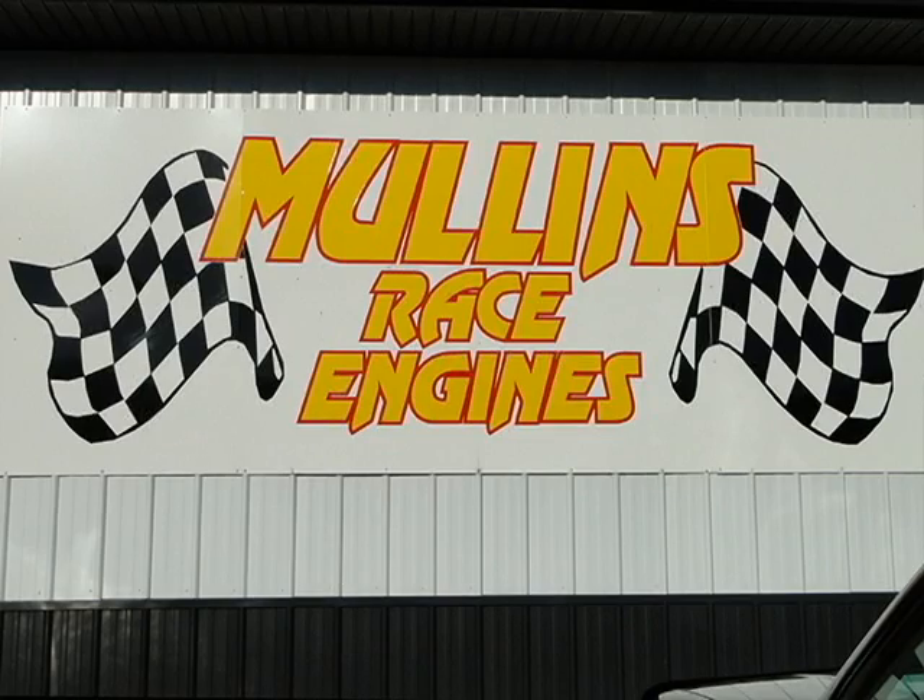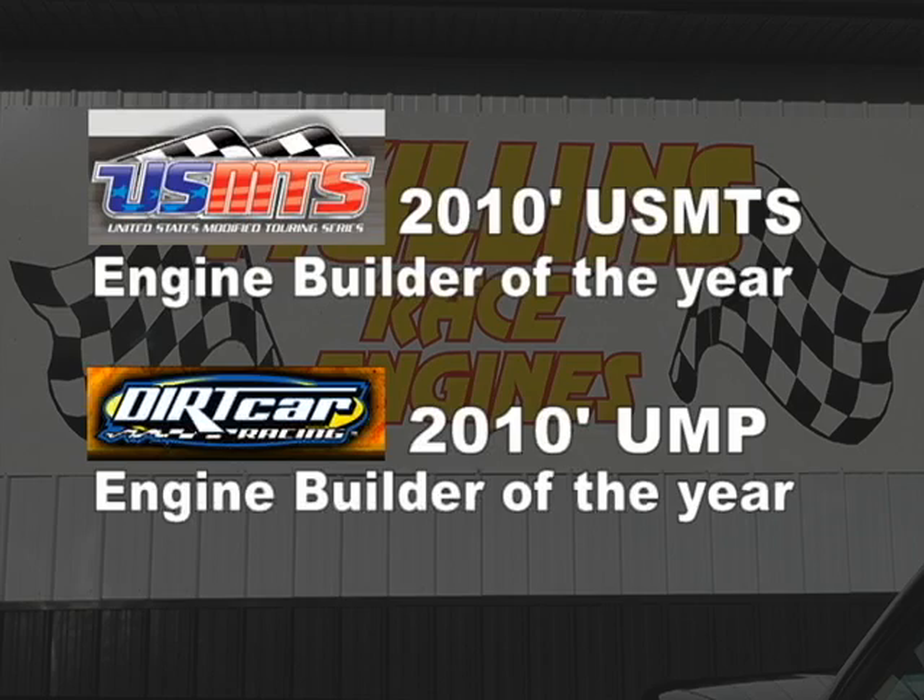Many record-holding shops have found the race-winning advantages of owning a Centroid CNC machine tool. Let's go in and talk to Chad Mullins of Mullins Race Engines in Mount Olive, Illinois. So Chad, how long have you had your Centroid A532, and what kind of parts have you been producing with it?